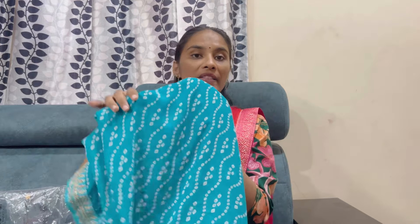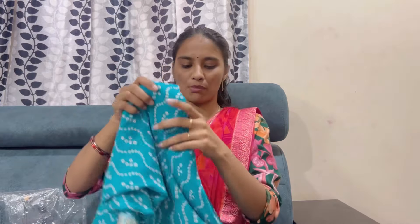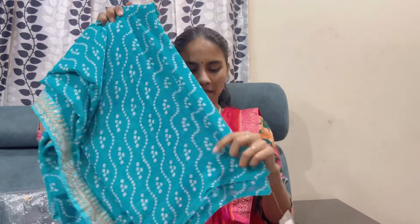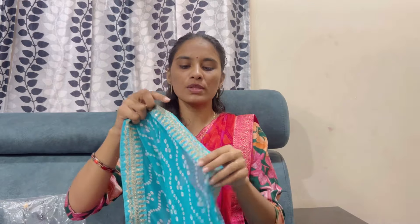Next is this saree — it is also very good. It is a Bandhini style saree. It comes in lavender, light blue, ice blue, and dark blue. It is very lightweight with very good fabric. There are many color combinations. I will show you the blouse and contrast options.